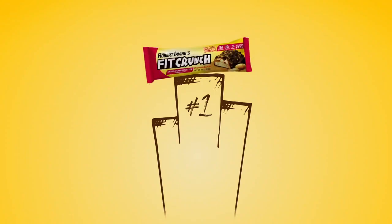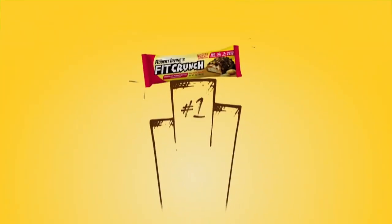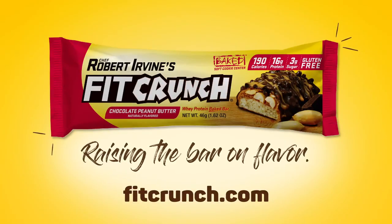Fit Crunch is raising the bar on flavor. Fit Crunch, available nationwide at all major retailers.